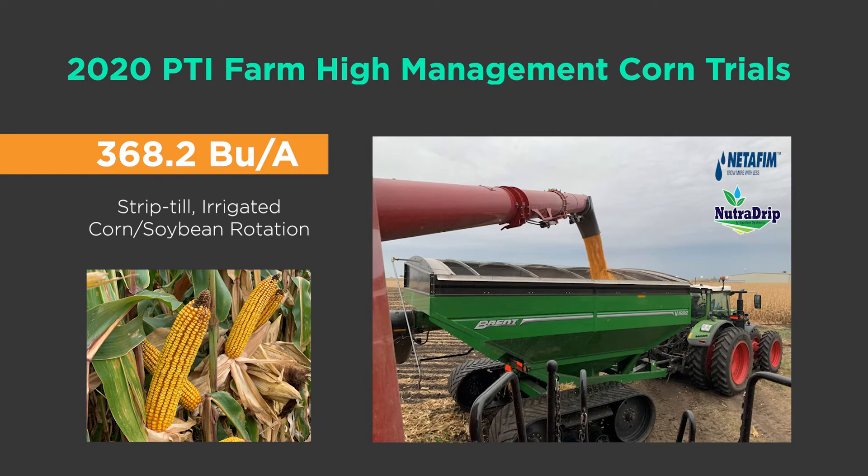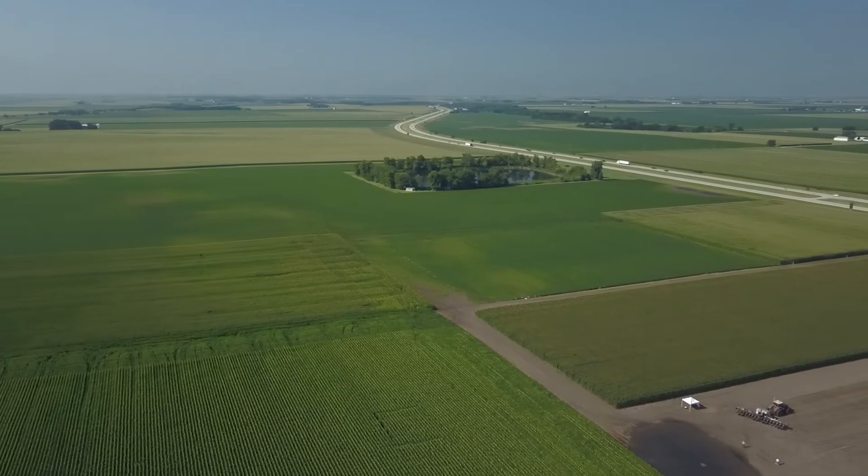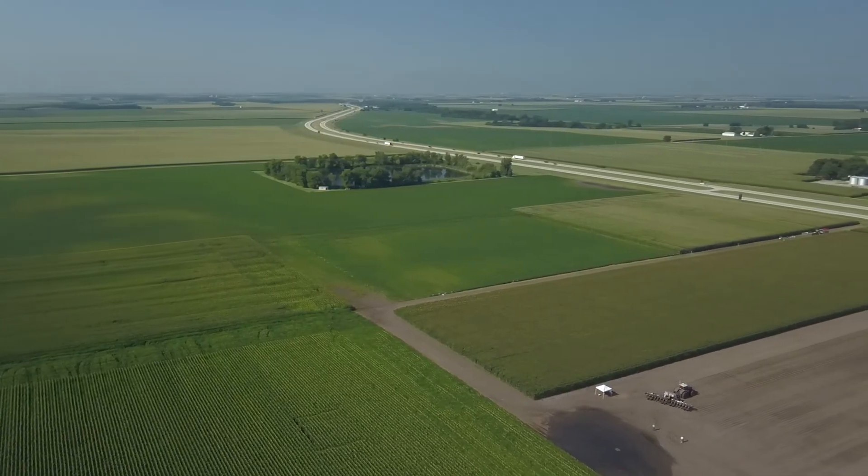I give the utmost respect to the high yield guys out there — the world record is over 600 bushels per acre, and I don't know how they're doing it. We were in the cornfield all summer long with our PTI team, trying to figure out what it's going to take to get high yield corn, and whether we can be smart enough to listen to this crop. 368.2 is the highest corn yield I've ever been able to raise.